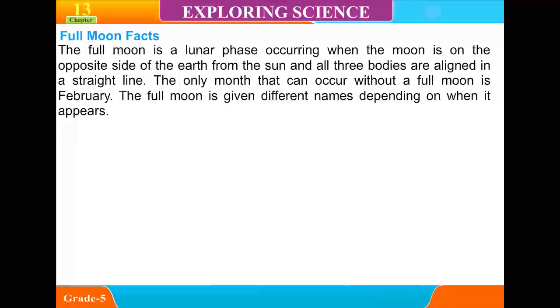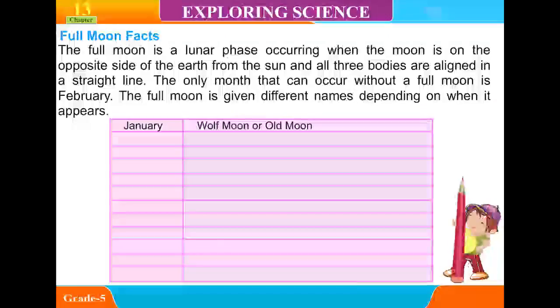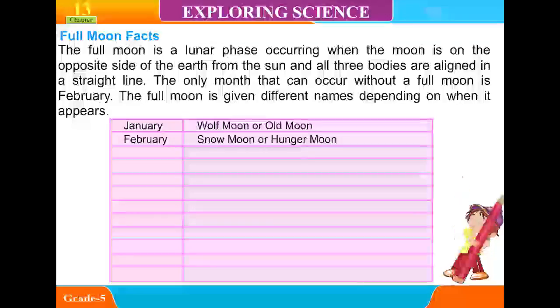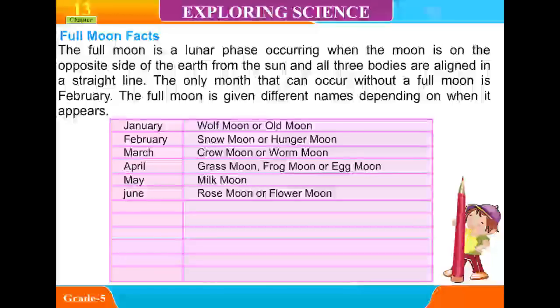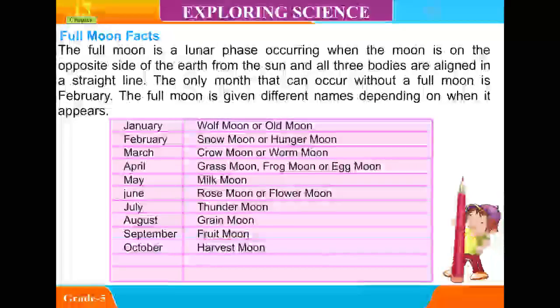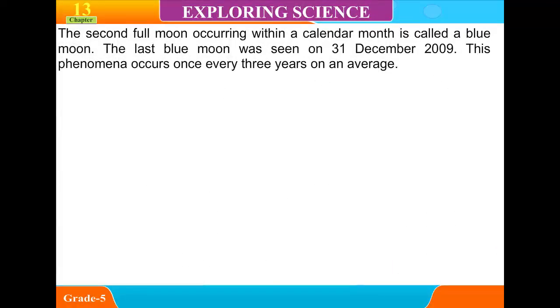The full moon occurs when the moon is on the opposite side of the Earth from the sun, and all three bodies are aligned in a straight line. The only month that can occur without a full moon is February. Full moons are given different names depending on when they appear: January — Wolf Moon; February — Snow Moon; March — Crow Moon; April — Grass or Egg Moon; May — Milk Moon; June — Rose Moon; July — Thunder Moon; August — Rain Moon; September — Fruit Moon; October — Harvest Moon; November — Hunter's Moon; December — Long Night Moon. The second full moon within a calendar month is called a blue moon. The last blue moon was seen on 31 December 2009, and this phenomenon occurs once every three years on average.